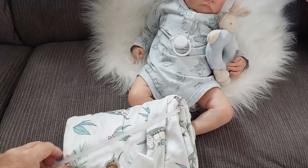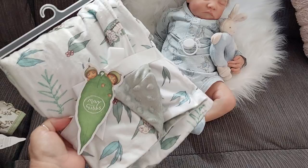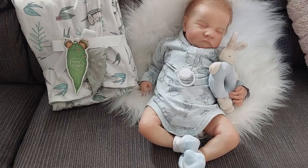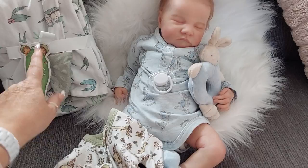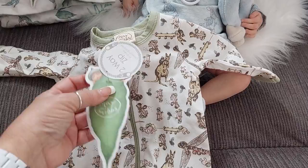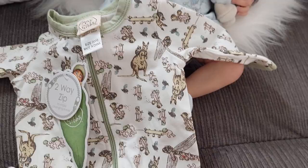That's the first piece. The outfit I'm going to show next is something I wasn't initially going to get, but when I saw it in person I thought it would go really well with the blanket. It's a May Gibbs two-way zip footed sleeper — I got size 0000 — with 'May Gibbs' printed on the tag.